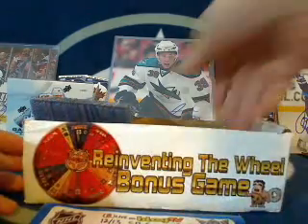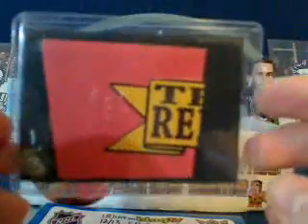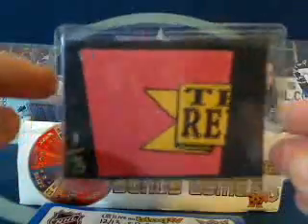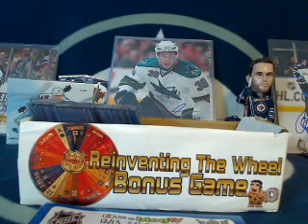We've got our Reinventing the Wheel bonus game. This is a trading card game where you're trying to put together three cards of the same team. The first person to do it was Matt Aaron Ohm with the Calgary Flames. The next person to do it gets an autographed 8x10 photo and a free team in my breaks for a month. This is card number one out of three for the Florida Panthers — number 10 was Crowlicious with the Detroit Red Wings, so congratulations Crow.